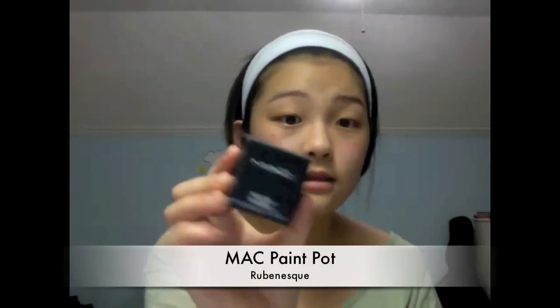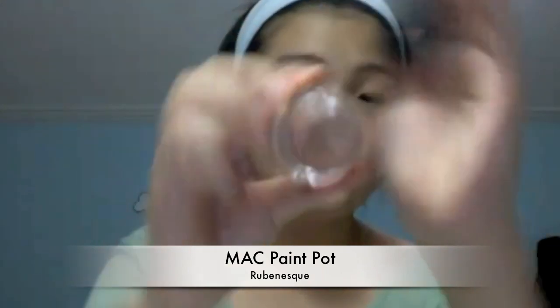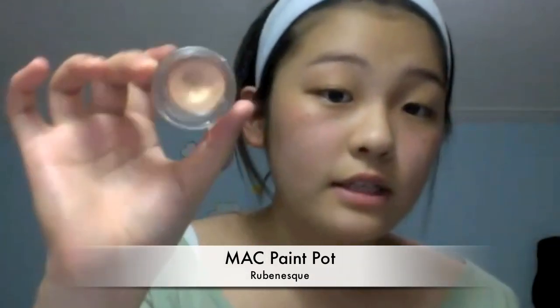And then I also bought two makeup products. The first product I got is the MAC Paint Pot in Rubenesque, which looks like this. It's a very golden, vintage-y, orange-y golden color.